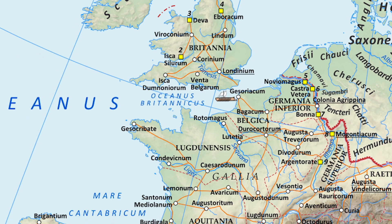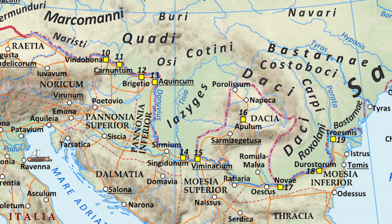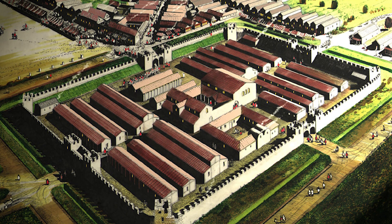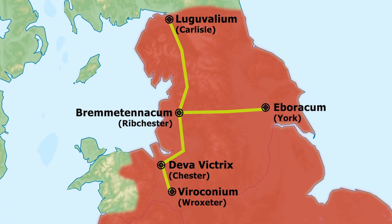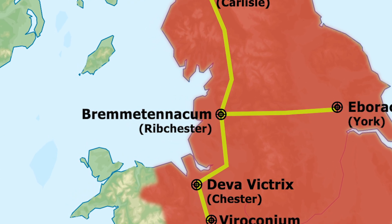The original garrison consisted of 500 cavalrymen from northern Spain. Within a century, the fort was rebuilt in stone, and the old garrison was replaced by a unit of Sarmatians from what is now Hungary. As with most Roman forts, a vicus, or civilian settlement, grew up around the fort. Within a few decades of its establishment, the settlement at Remingtonacum became the Roman administrative center for the region.